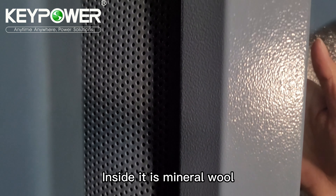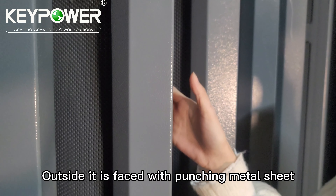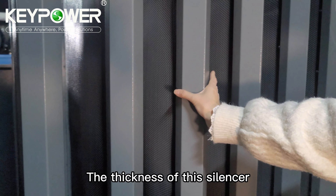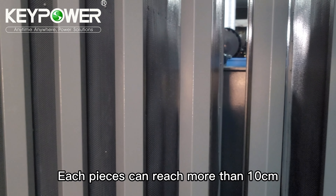Inside, it is mineral wool. Outside, it is faced with a punching metal sheet. The thickness of each piece of this silencer can reach more than 10 cm.